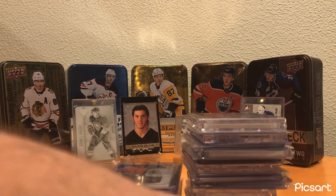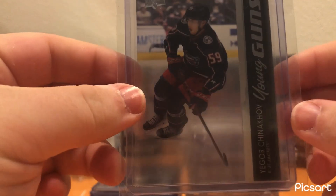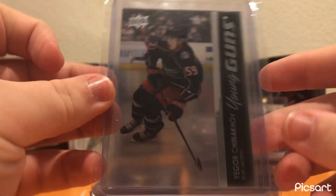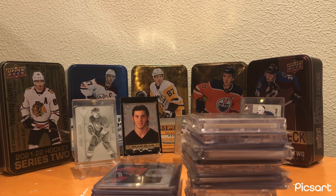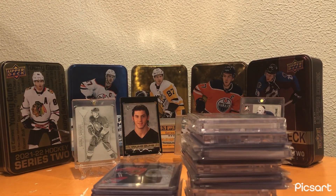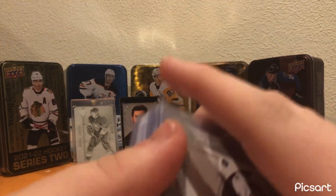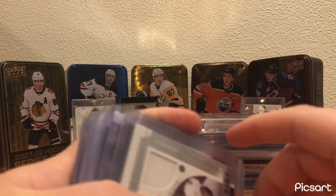Moving on to the rest of those trade night pickups — we got a Clear Cut Young Guns of Yegor Chinnikov. Really nice looking card. I traded for it. I thought that Columbus could potentially maybe be a bit better this year. Evidently not, but I still think they're going to do better. Going on that nine-game losing streak was not good for anybody's value. But Chinnikov has been solid for them this year, and I think if they do get going, Chinnikov will be a big part of that.